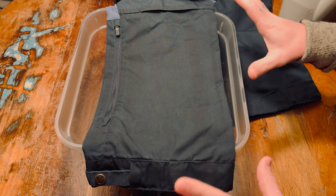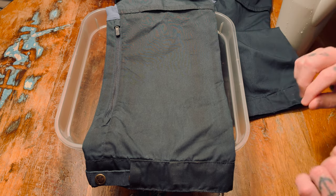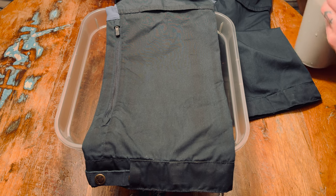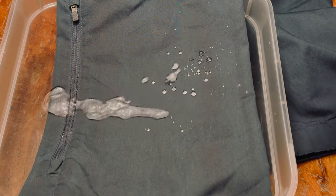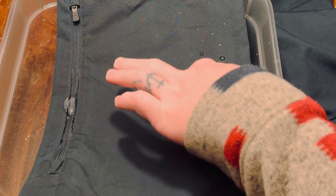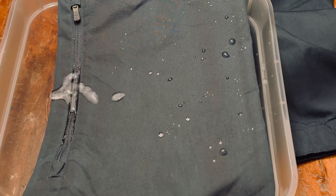I've let these sit for about five hours — the wax really needs to settle in and the pants need to cool down. After letting them rest, I'm trying the water test again. Yeah, that's a lot better. I do see a couple spots where water is sticking, and I'm not sure what that means — besides that, it's looking pretty good.